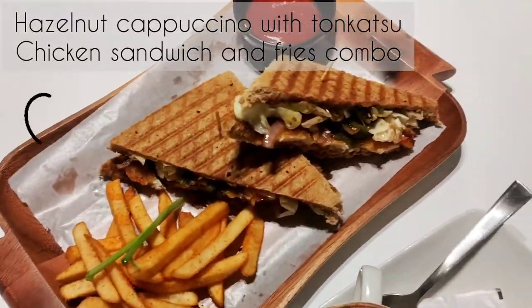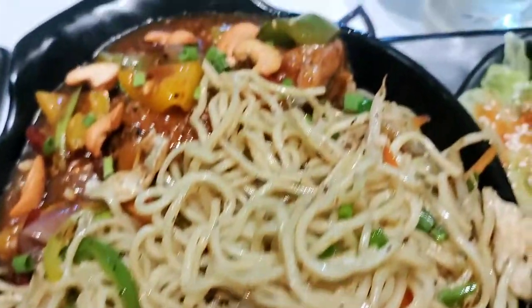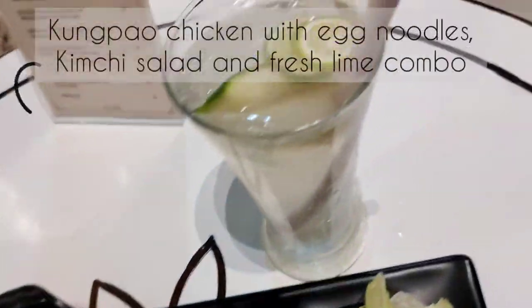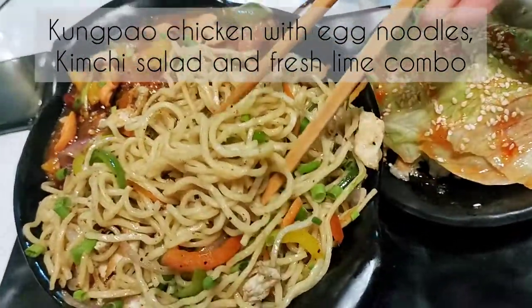Hazelnut cappuccino with tonkatsu chicken sandwich and fries combo. Kung Pao chicken with egg noodles, kimchi salad and fresh lime combo.